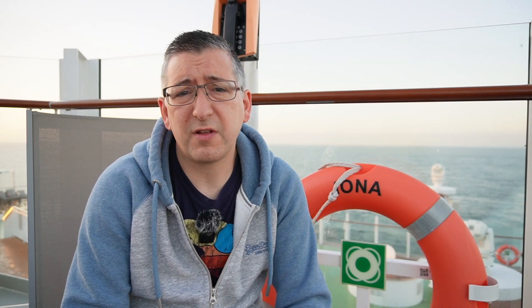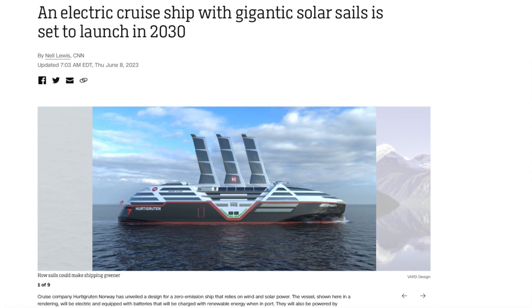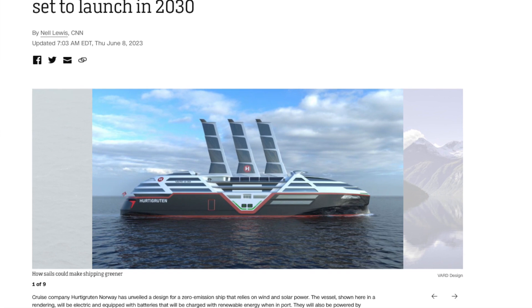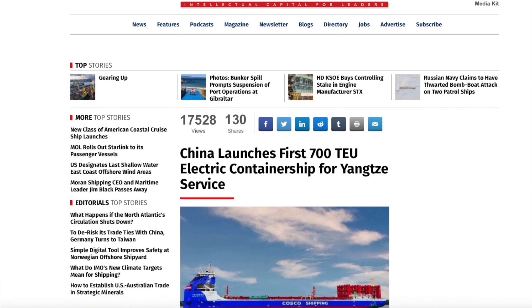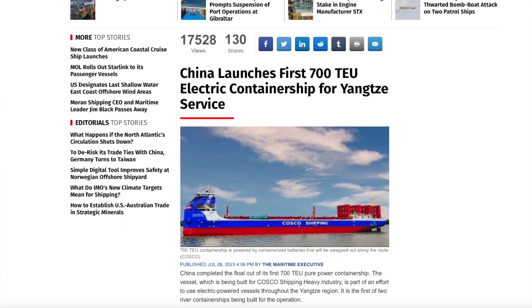At the moment the technologies to go totally green are just not there yet. A Norwegian company announced a couple of months ago that they are building a fully electric cruise ship, but that won't enter service until 2030 and can only carry about 500 passengers — that's a long way away and will probably be unaffordable for most people including me. But a few weeks ago China launched a fully electric container ship, so maybe it's getting closer.